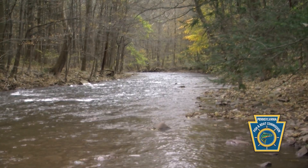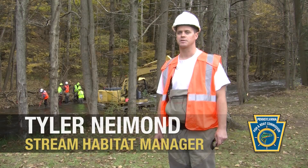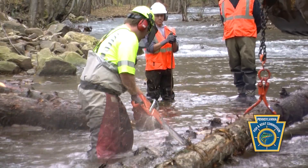So today we're on Bob's Creek in Bedford County. It's a wild trout stream as well as a stock trout stream, and we're here today to install some fish habitat enhancement structures.